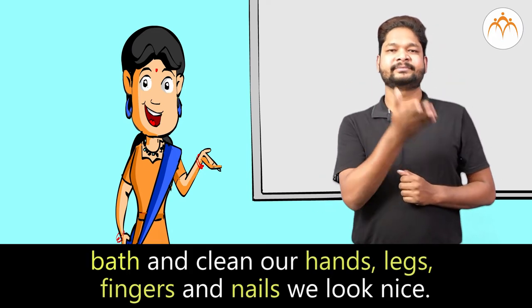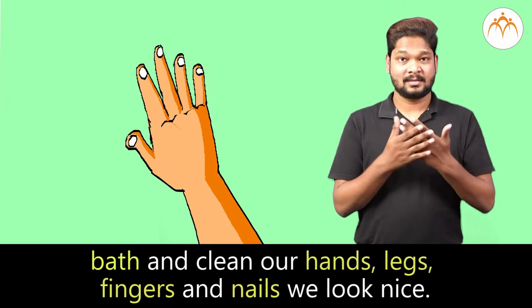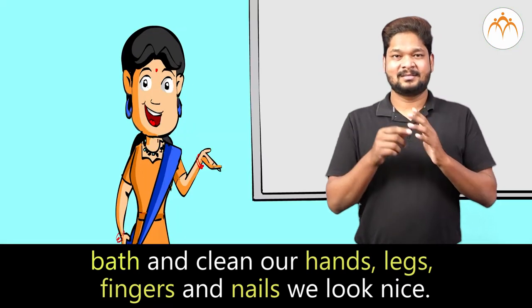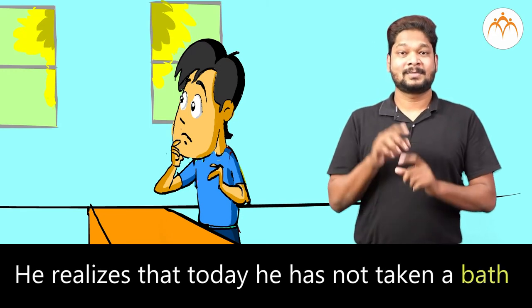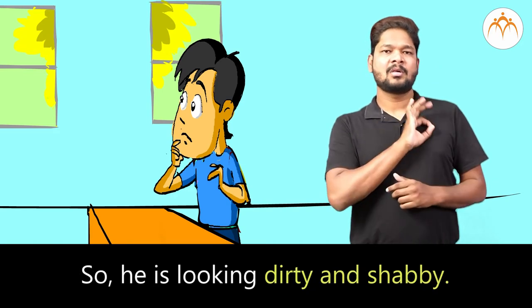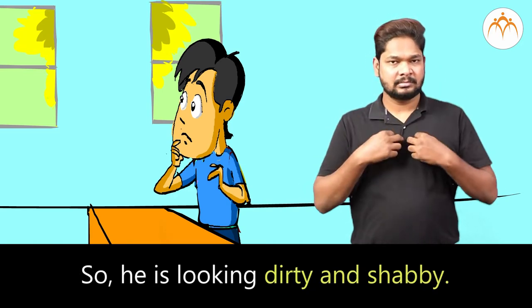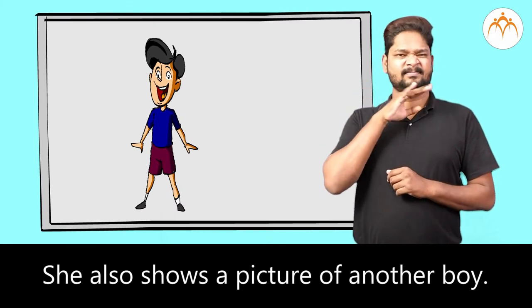When we take a bath and clean our hands, legs, fingers, and nails, we look nice. Yash also likes Amit's picture. He realizes that today he has not taken a bath, so he is looking dirty and shabby. The teacher also shows a picture of another boy.